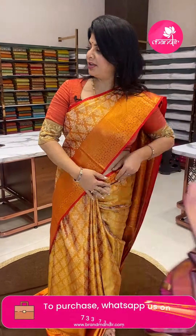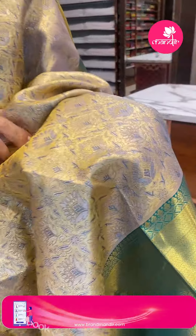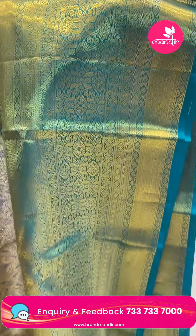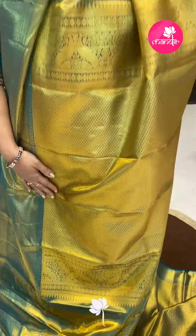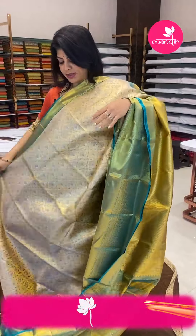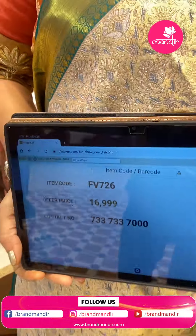Next saree: nice golden tissue saree with Rama green border. Full florals and vines. Border contrast with diamonds and florals. Pallu contrast with leaf buttas and peacock border. Blouse contrast tissue blouse with border. Saree pricing: ₹16,999. FV 726 is the code. Take a screenshot, WhatsApp us on 7337337000.